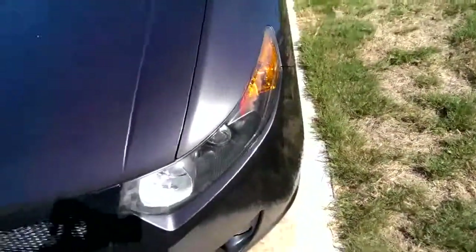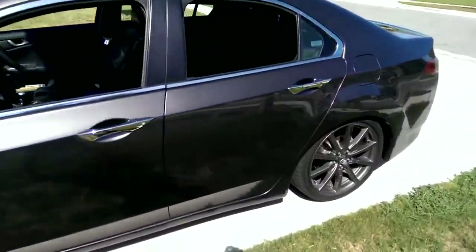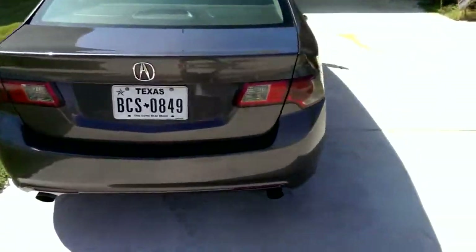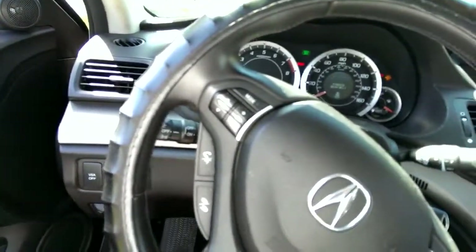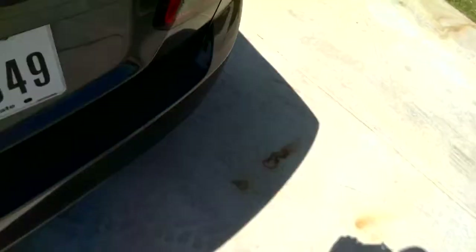2009 TSX. Just put a J-pipe and test pipe on it by RV6. It's still kind of quiet because the catalytic converter back exhaust is still stock.